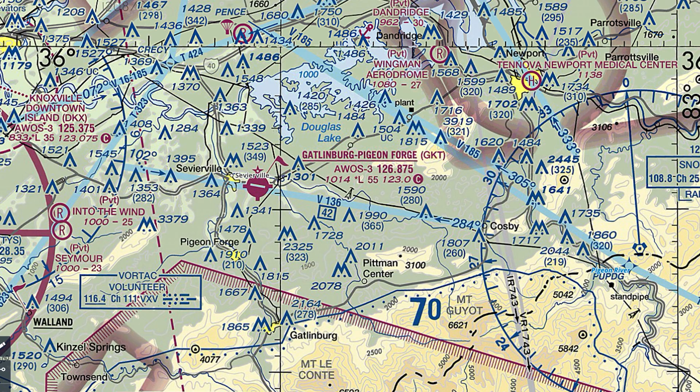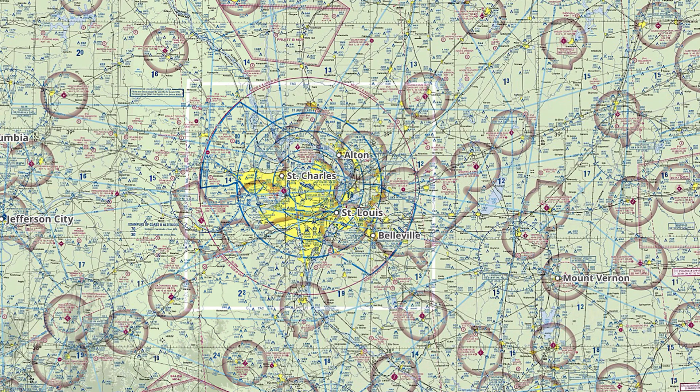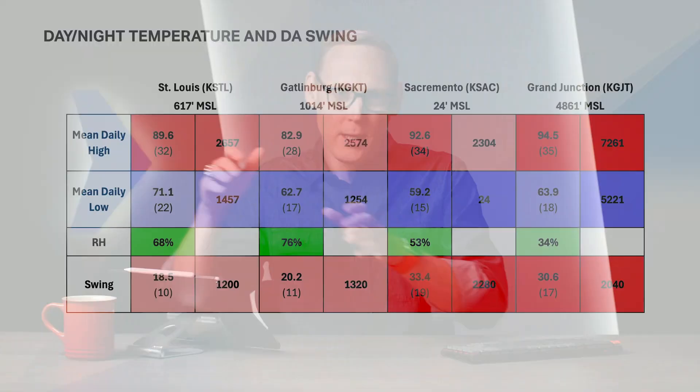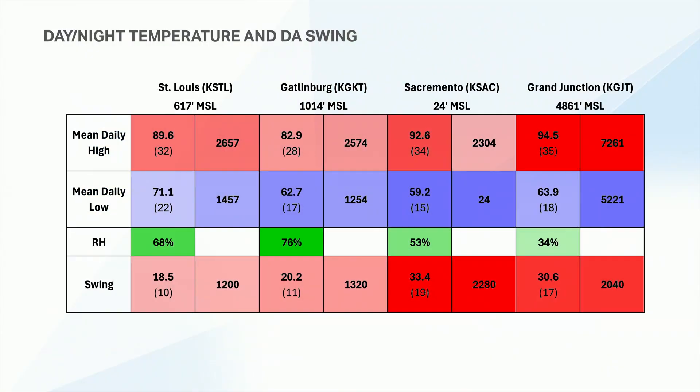To put this into practical examples, we're going to look at four different airports that fall into two groups: Gatlinburg, Tennessee; St. Louis, Missouri; Grand Junction, Colorado; and Sacramento, California. Gatlinburg and St. Louis have more moderate swings — about 20 degrees Fahrenheit between the July daytime mean max and mean low temperature — giving a density altitude swing of about 1,250 feet.